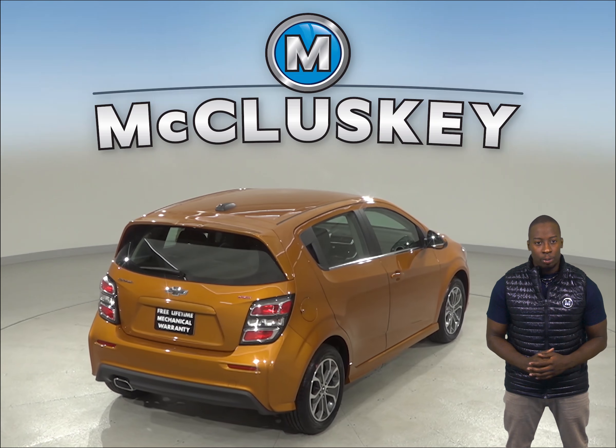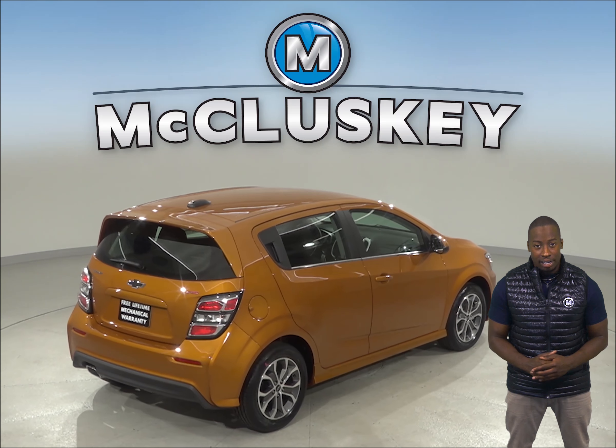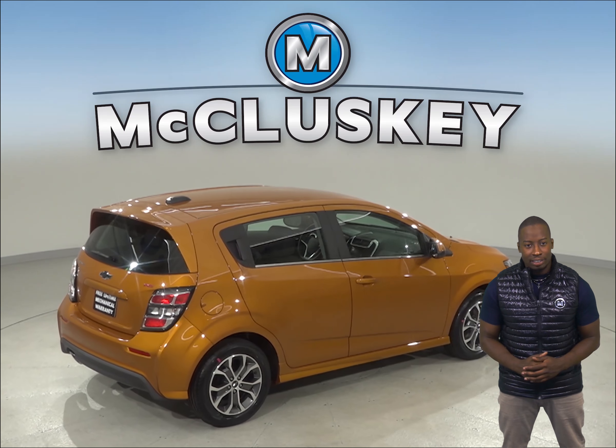There is more passenger and cargo room in the 2019 Chevrolet Sonic than the 2019 Ford Fiesta.